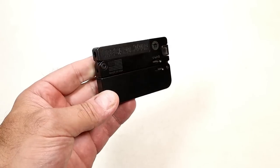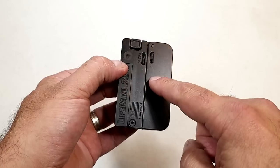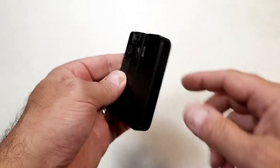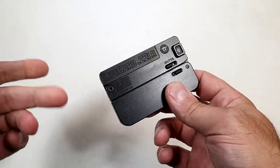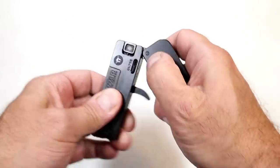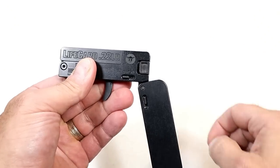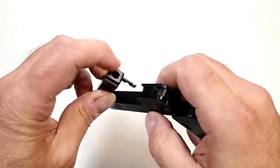This is the LifeCard .22 made by Trailblazer Firearms. It has the dimensions of a credit card — a little bit thicker — and could be stored anywhere on the body. With five rounds it weighs seven and a half ounces; your phone weighs more than this. To operate it, there are two levers: the first lever releases the grip from the barrel, and the second lever opens the barrel.